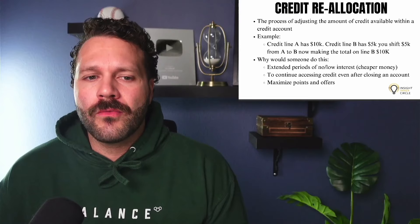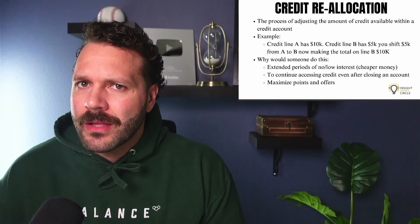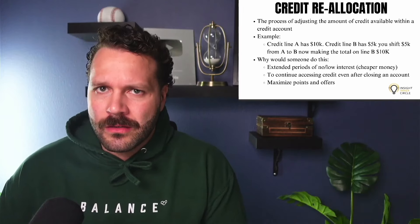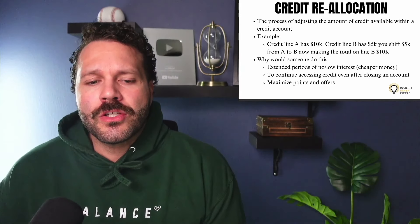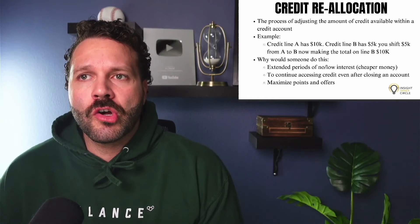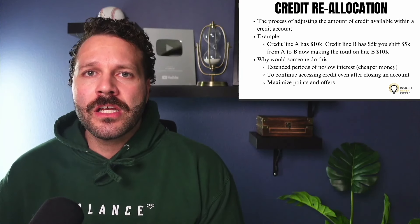If you're wondering why someone would even do this and how it actually helps you make more money in your business — first off, you're extending the period of either no or low interest. So you actually have access to cheaper money.